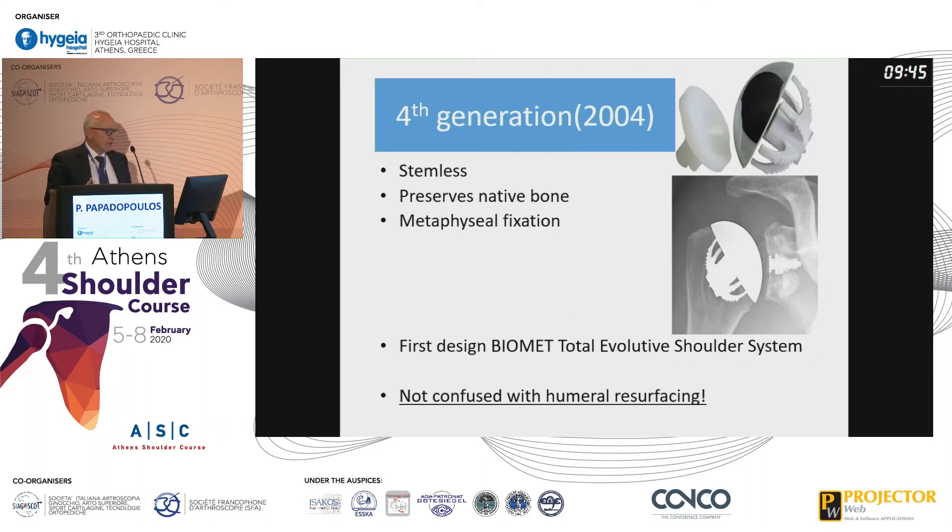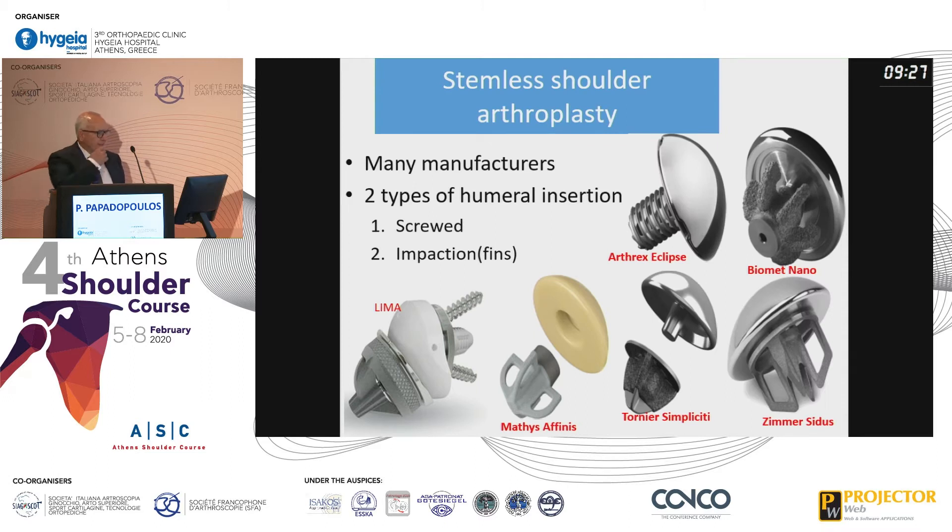This was introduced back in 2004 with the aim to preserve the native bone by fixing it in the metaphyseal bone. This was first designed by Biomet and should not be confused with humeral resurfacing. Since then, a lot of companies developed those products with two types of humeral insertion.